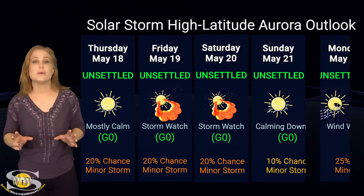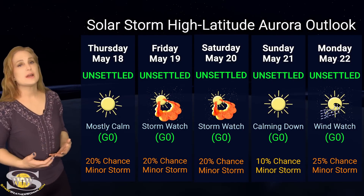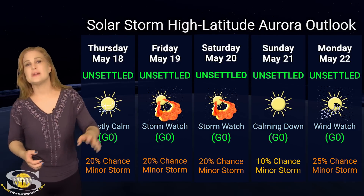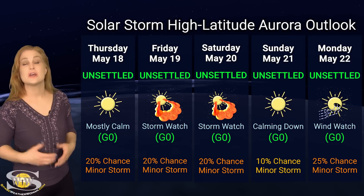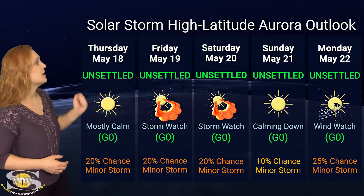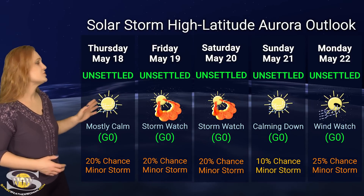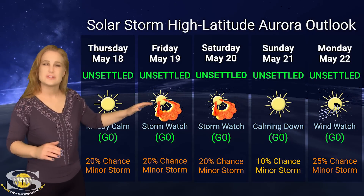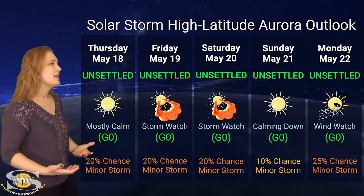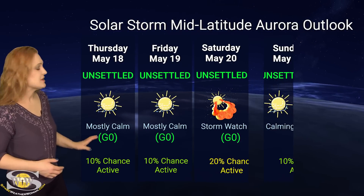Switching to our solar storm conditions and aurora possibilities over the coming week: we don't have any real Earth-directed solar storms right now, other than that potential grazing passage that could give us something late on the 20th, possibly into the 21st. So at high latitudes, NOAA is expecting unsettled conditions, but we do have up to about a 20% chance of a minor storm somewhere around the 20th to the 21st, and then things will quiet down.